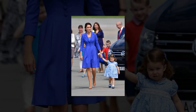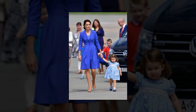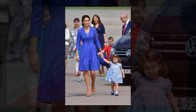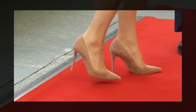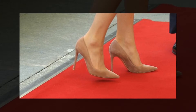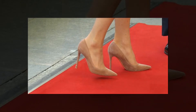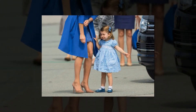Outfit 4: Catherine Walker coat to arrive in Berlin, Germany. Kate chose a beautiful cornflower blue coat by British label Catherine Walker to arrive in Berlin, a fitting hue as the cornflower is Germany's national flower. The style is reminiscent of the red version she owns from her first tour of Canada, with its distinctive lapels, oversized buttons and pleated skirt. She coordinated with daughter Charlotte in her blue and white smock dress, while a scalloped shift dress could be spotted underneath her coat.